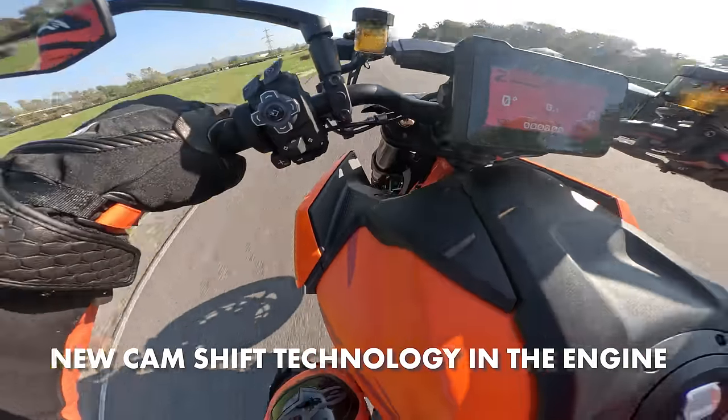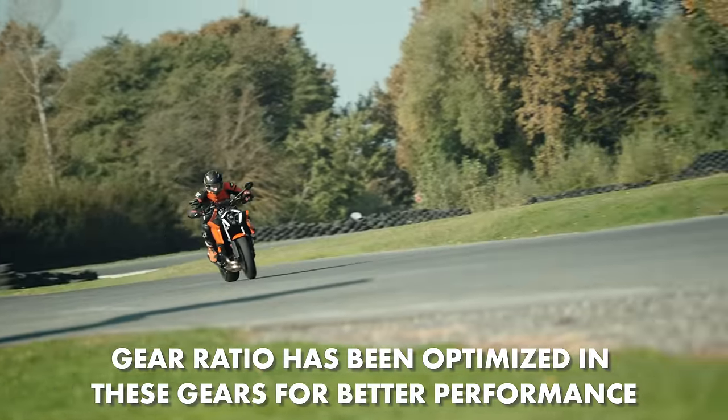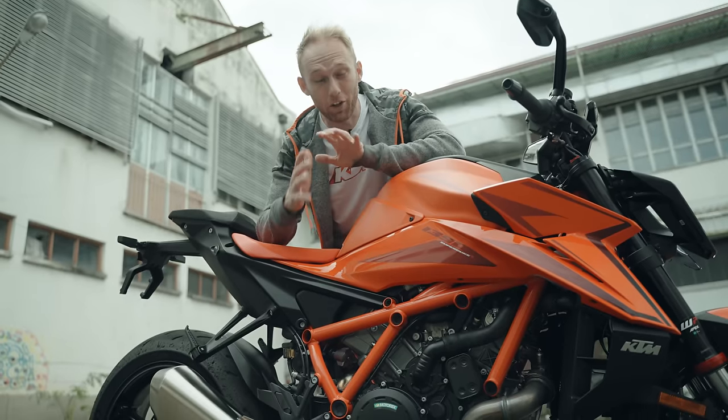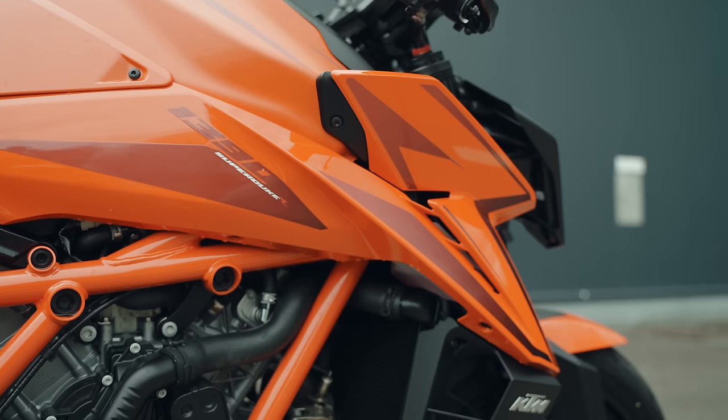When I was racing down the straight line I felt that this bike has a better RPM range in higher gears — for example in fifth and sixth gear. Somewhere here is the airbox, and it has also been redesigned to have a more direct airflow.